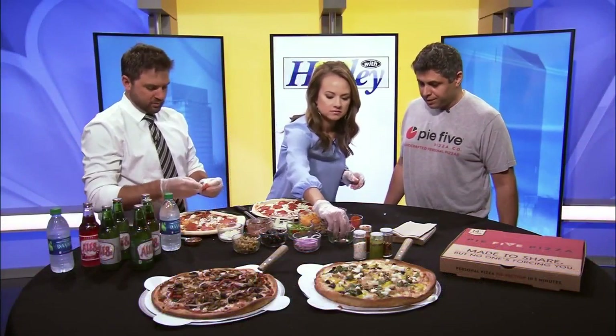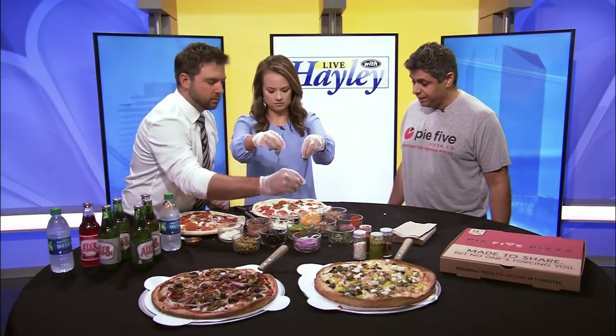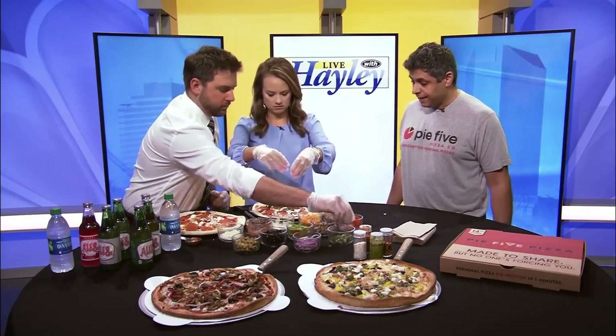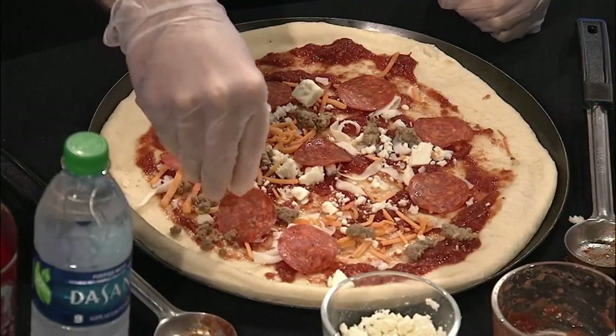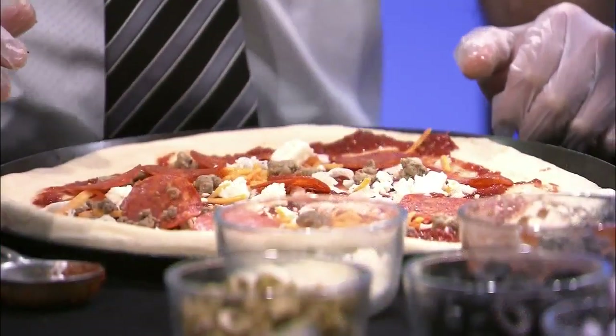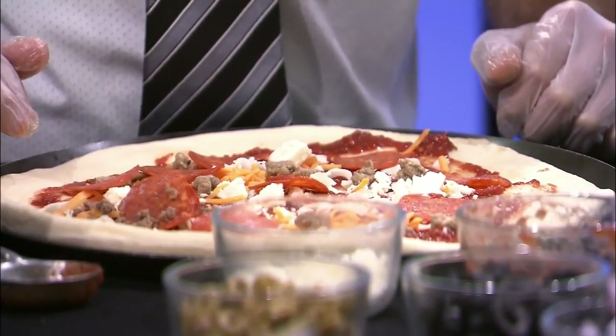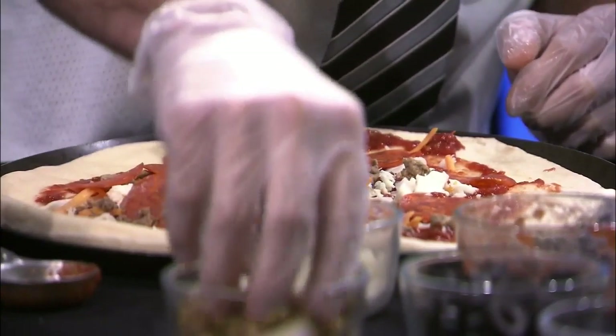What are some of the crust options you have? We have the pan crust, a traditional Italian crust that's multigrain, and a thin crust for the ones that really want to cut carbs. For dietary needs, we have a vegan cheese option. We have our awesome cauliflower crust which is also gluten-free. And then we have a traditional gluten-free crust. They've got just about anything you'd need.